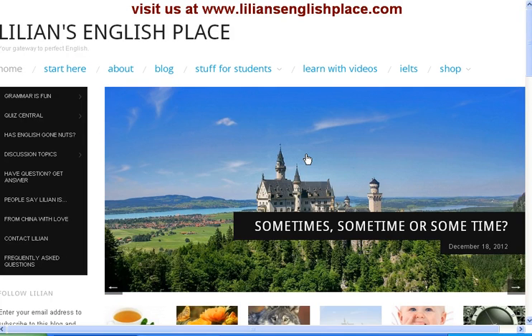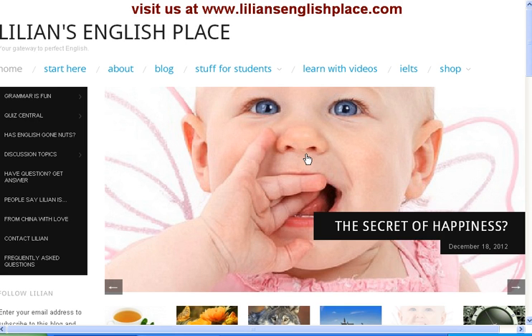Hi! Welcome to the brand new Lillian's English Place website. I am so excited to start this journey with you.